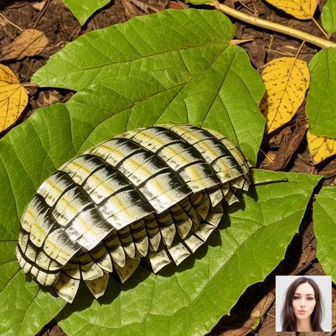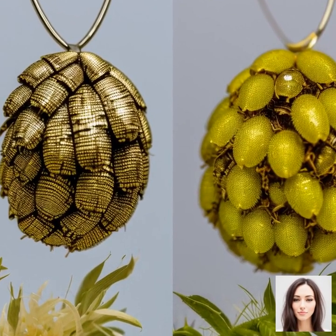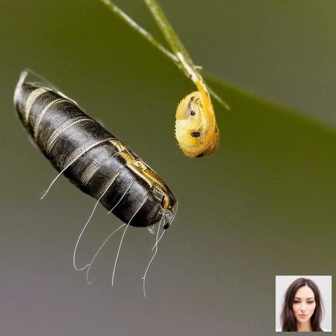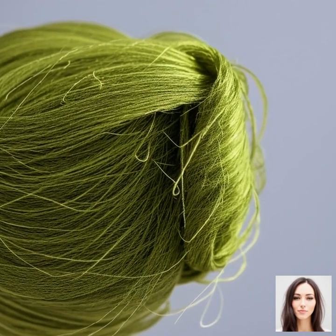Now, these are not your typical worms. They are voracious eaters, munching away on nothing but mulberry leaves. In fact, they consume so much that they increase their body size almost 10,000 times in just a month. Talk about a growth spurt, right?